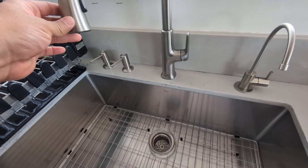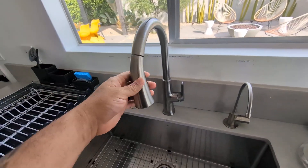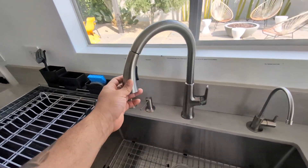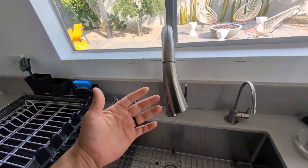Today I'm going to be reviewing and giving my honest opinion on this Kohler Motive High Arc Kitchen Faucet. I've had this faucet now for about five years here in my home and it has been absolutely fantastic.